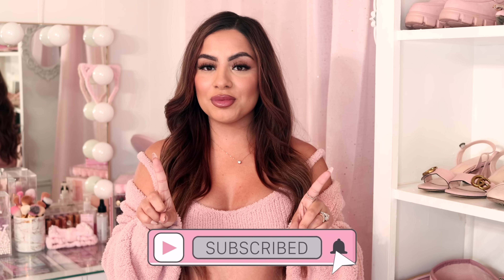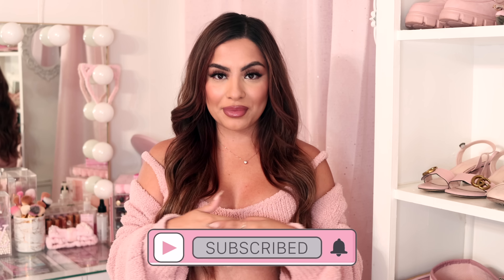Hey pretties, welcome back to my channel. If you don't know me, my name is Tania and I film all kinds of pink, girly, beauty, fashion, and lifestyle videos on this channel. If that's something you're into, make sure you hit the subscribe button down below and push bell notifications so you don't miss any of my videos.